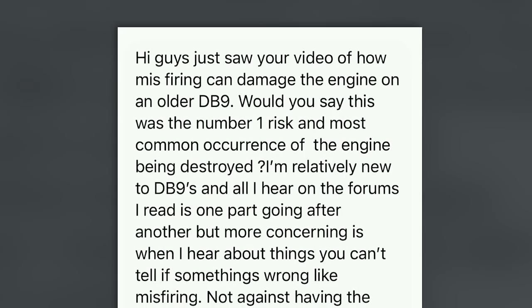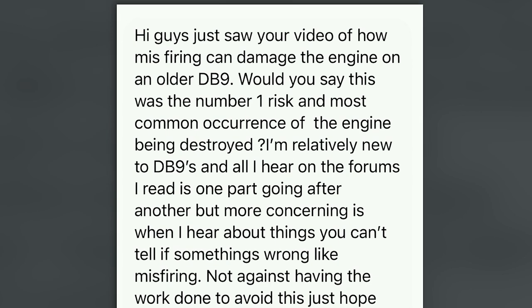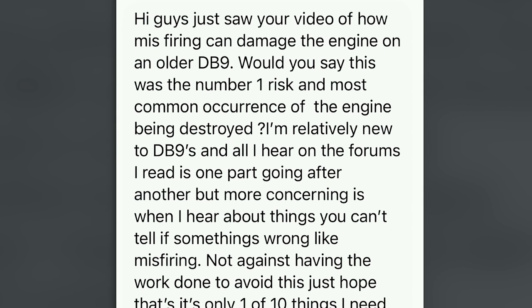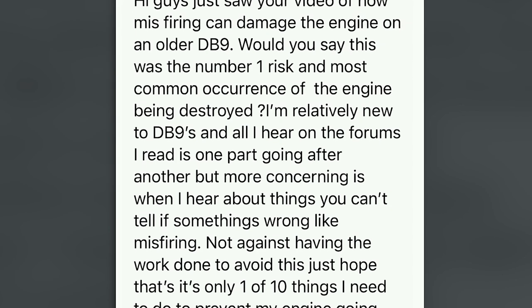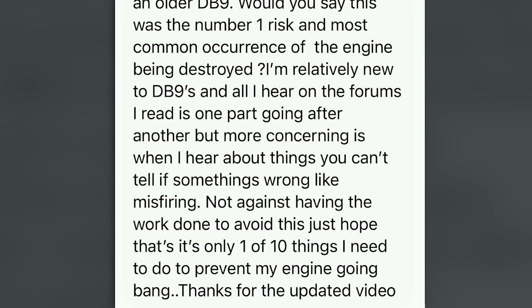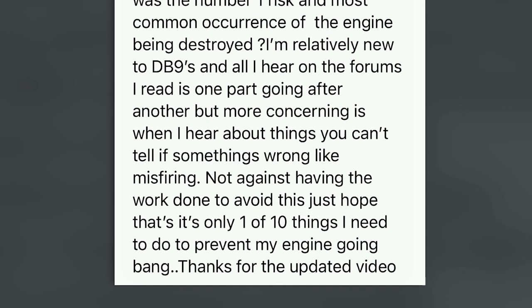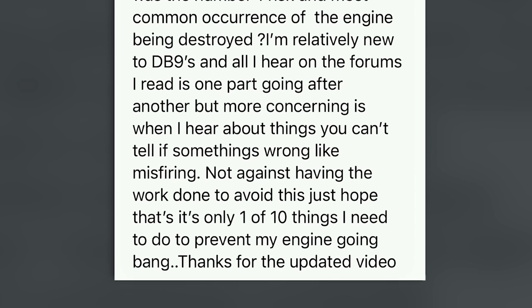Welcome to Bamford Rose and another question of the week. If you haven't already done so, it really helps us if you can subscribe to our channel, click us a like and let us know your comments. This week's question asks about all of the things that could cause a V12 engine to fail, and if you're new to the Aston range of V12s, how can you check that any one of those doesn't happen to you — either at the point of buying or during ownership through preventative maintenance?